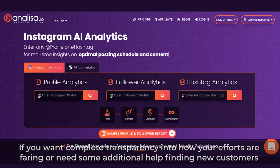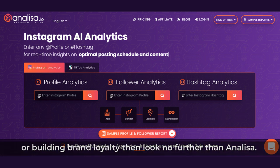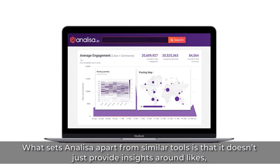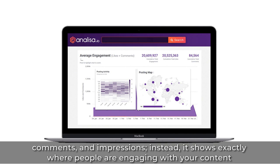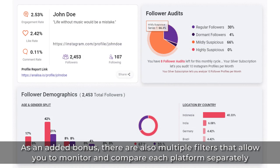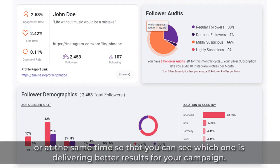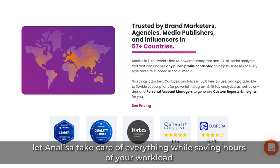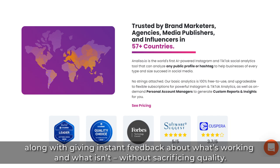8. Analisa. If you want complete transparency into how your efforts are faring or need some additional help finding new customers or building brand loyalty, look no further than Analisa. Analisa gives you access to raw analytics data, as well as tips and tricks from top performing influencers within your niche. What sets Analisa apart is that it doesn't just provide insights around likes, comments, and impressions. Instead, it shows exactly where people are engaging with your content so that you can capitalize on opportunities based on those insights. There are also multiple filters that allow you to monitor and compare each platform separately or at the same time so that you can see which one is delivering better results for your campaign. Overall, if growing your audience or increasing engagement through social media seems daunting, let Analisa take care of everything while saving hours of your workload and giving instant feedback about what's working and what isn't.